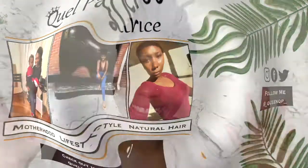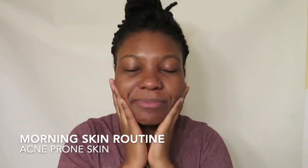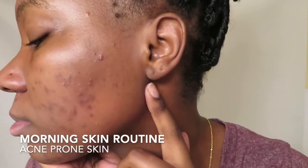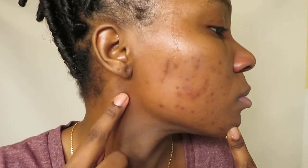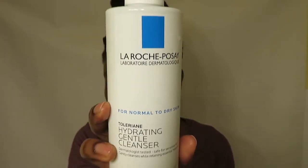Welcome back to another video. I'm going to be showing you my morning skincare routine for acne-prone skin. I've been using these products for a few months now and I really enjoy them, so let's get right into it. The first product I'm going to be using is the La Roche Posay.